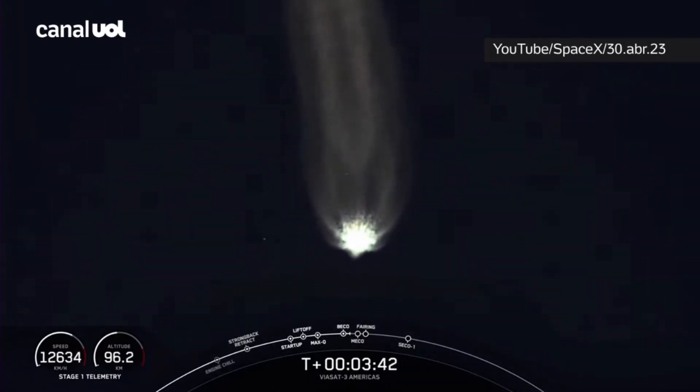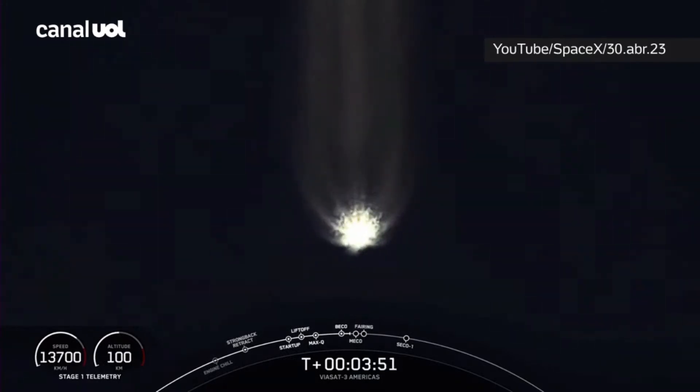Awesome views — that's going to wrap it up for the side boosters today. The next event coming up in about 30 seconds is main engine cutoff, also called MECO, and that will be on the center core, followed by stage separation and then the startup of our second stage engine.